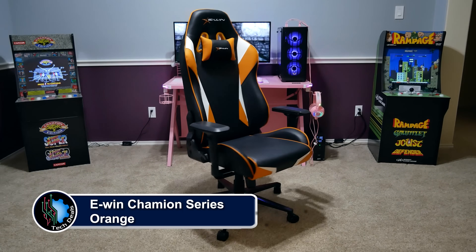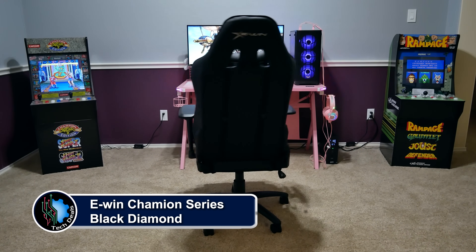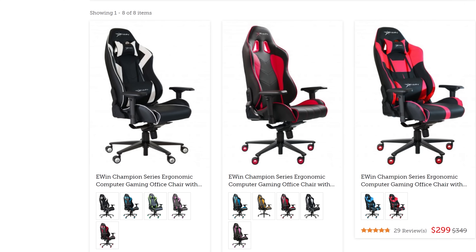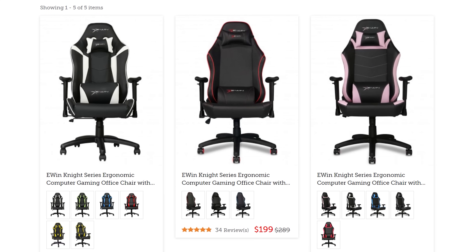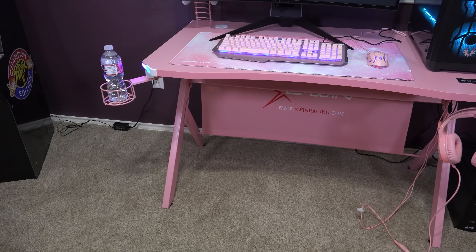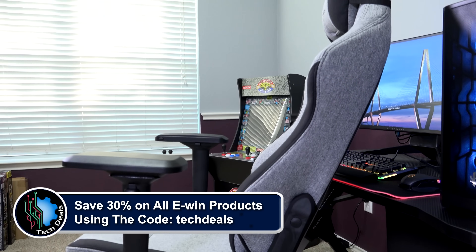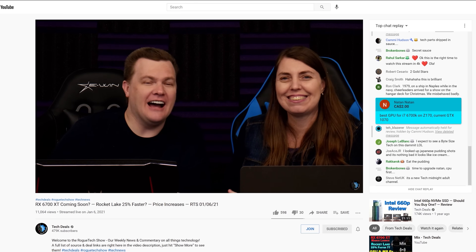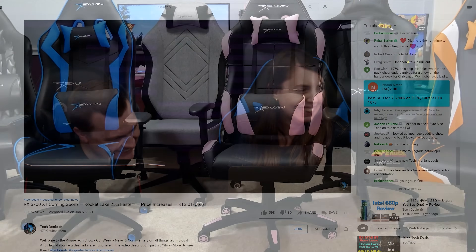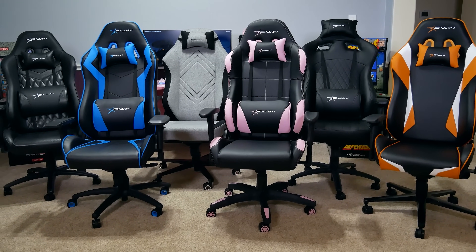EWIN Racing has a wide selection of chairs to fit all shapes and sizes of gamers, ranging from petite to cuddly. They have something for every type of gamer — not just sizes, but colors and material options as well, including red, blue, purple, pink, orange, and more, plus cloth and leather choices. We have over half a dozen chair and desk videos in a playlist in the video description below. Save 30% off of everything using discount code TechDeals. We've used EWIN gaming chairs for three years in our office, sitting on them for up to eight hour marathon live streams. They are very comfortable, and we're happy to recommend EWIN for all your gaming chair and desk needs.